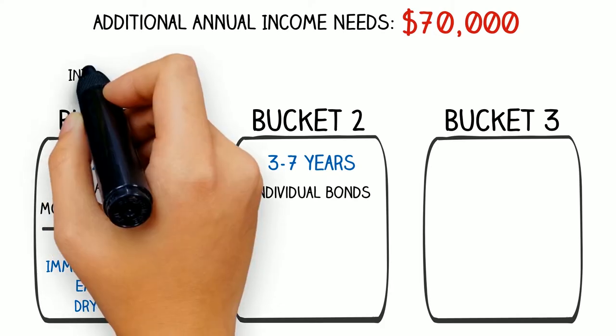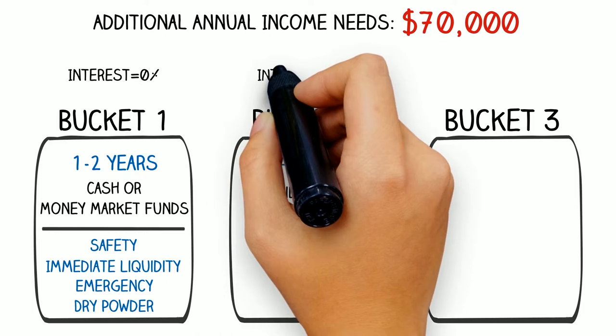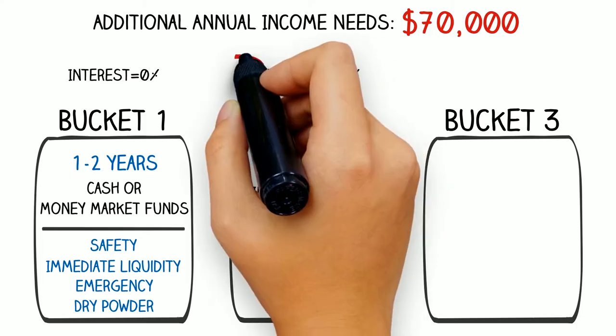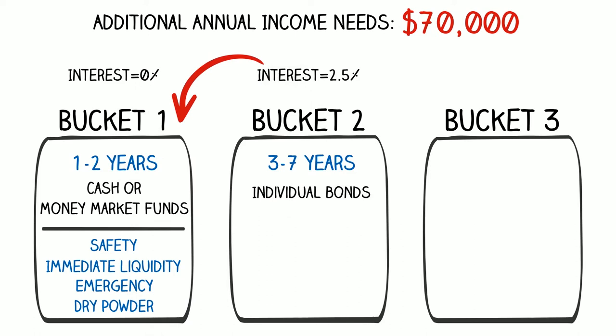These bonds mature over the next three to seven years, and unlike cash, the interest from these bonds in today's environment yields approximately two and a half percent. So we're receiving better than zero, better than cash — about $8,750 a year from our $350,000 individual bond portfolio. That's simply two and a half percent of $350,000 on an annual basis. Instead of reinvesting that income, the $8,750 income stream can flow to bucket one and replenish part of the cash as we spend our $10,000 month to month.